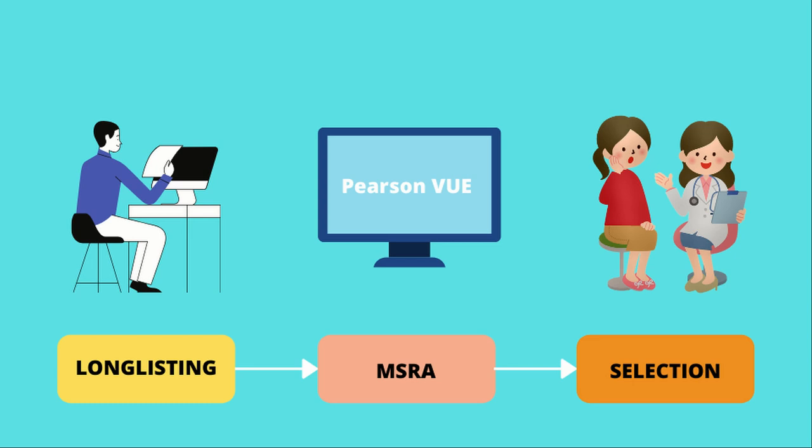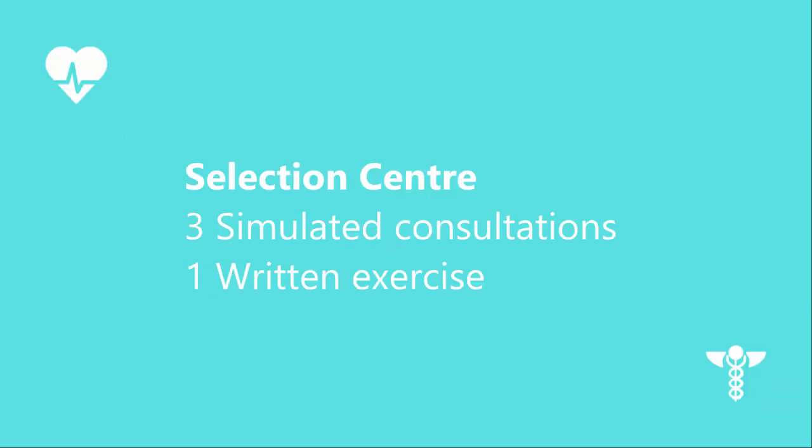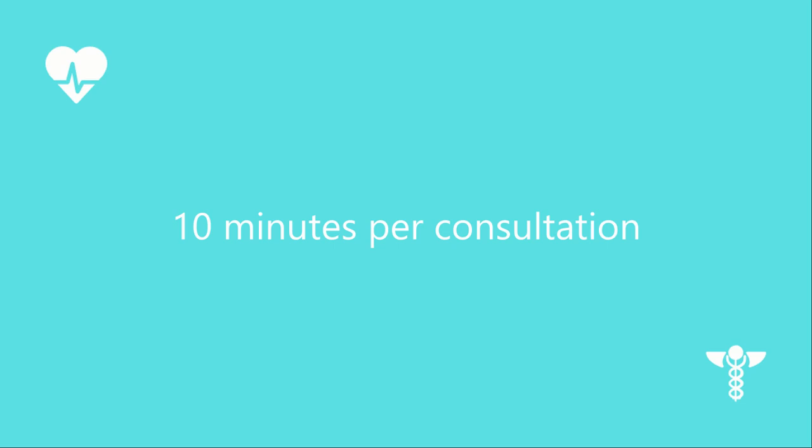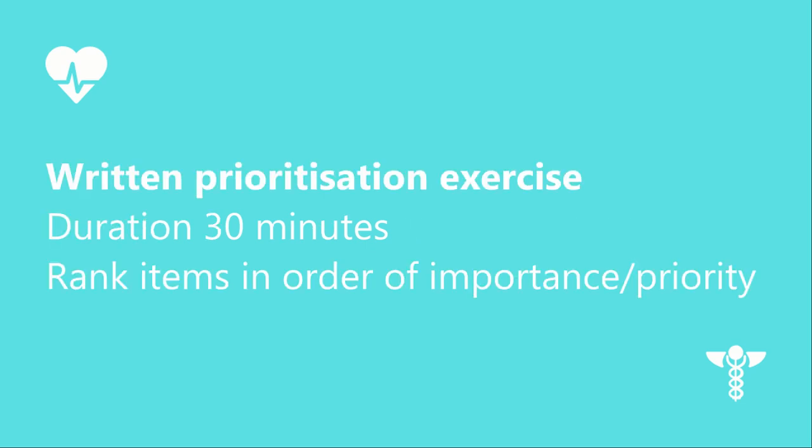Step number 3: selection centre. Stage 3 is the last step before you secure a job as a GP ST1. It involves three simulated consultations and a written exercise. The simulated consultations will be with a patient, a relative or carer, and a colleague, lasting 10 minutes each including reading time. The written prioritisation exercise lasts 30 minutes — you are given a list of scenarios to rank in order of importance or priority and you need to justify the order and the actions you will take.